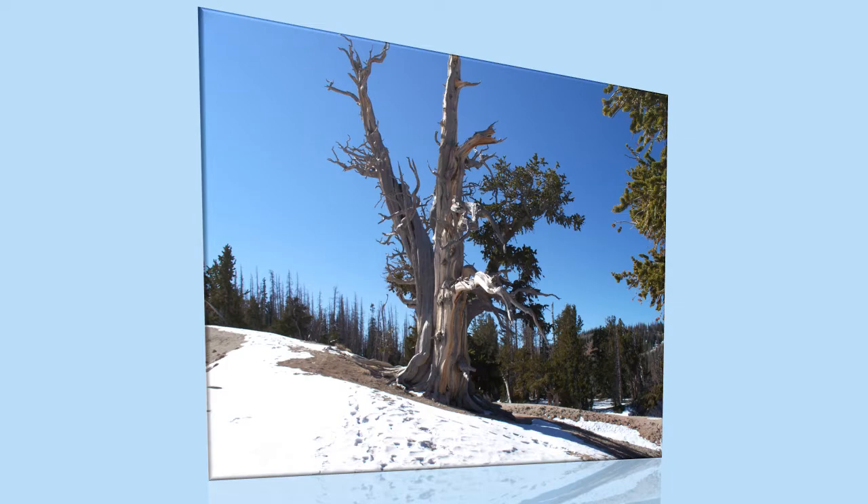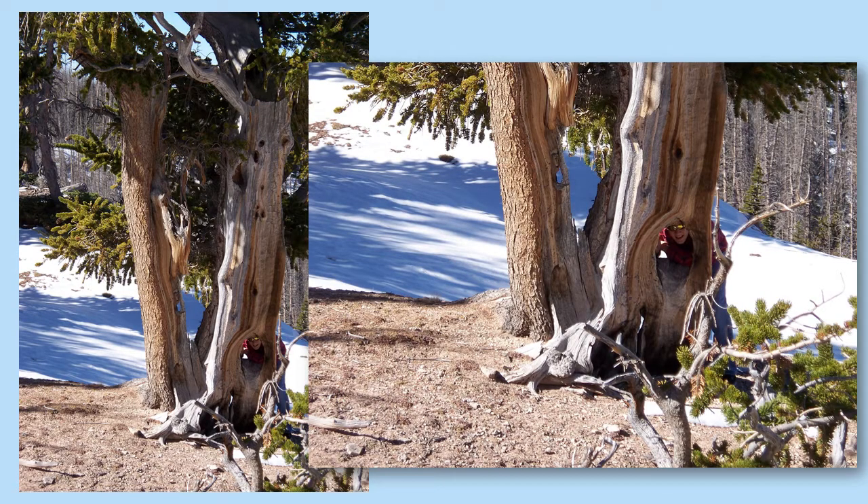However, in California there is one place that they do identify the trees, and we'll be taking you there.